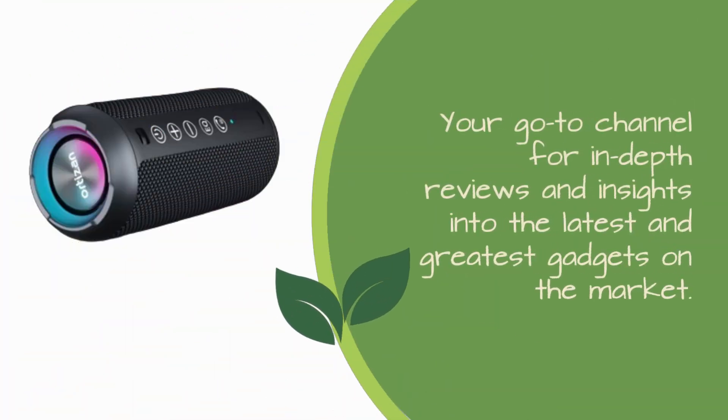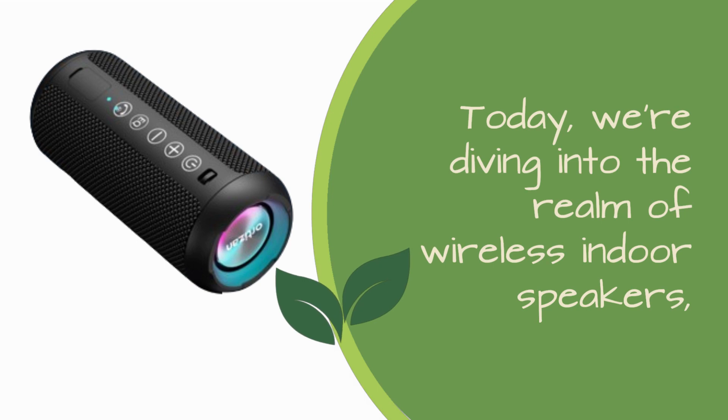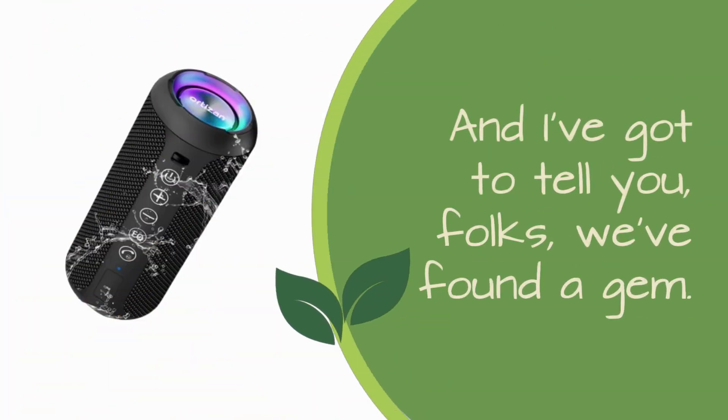Welcome back to Product Critique, your go-to channel for in-depth reviews and insights into the latest and greatest gadgets on the market. Today, we're diving into the realm of wireless indoor speakers, and I've got to tell you, folks, we found a gem.